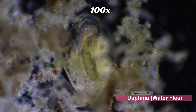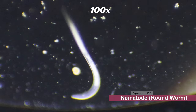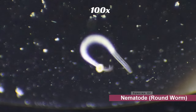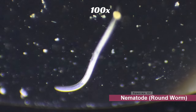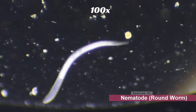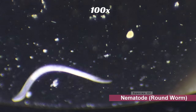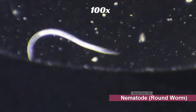Next we have nematodes. Nematodes are parasitic in nature and they're also referred to as roundworms. They can be found inside plants, animals, soil, or even water. Luckily for us, most species do not affect humans. However, they still do spread diseases. They are important decomposers and they're involved in the cycling of nutrients in many ecosystems, which helps improve soil health, which is good for supporting agriculture.